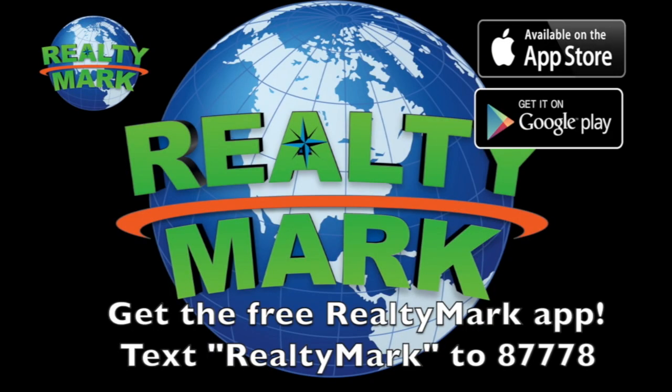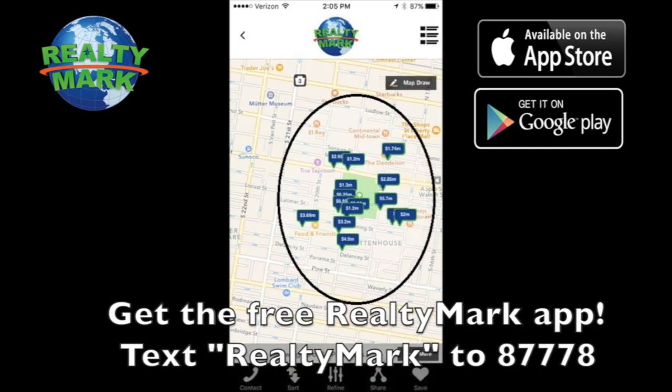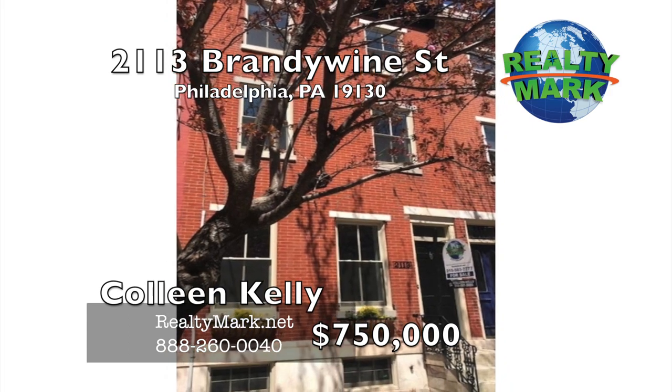Download the free RealtyMark app with GPS searchability to view all the properties for sale in the region. Text RealtyMark to 87778 or go to the Apple or Google store to download.